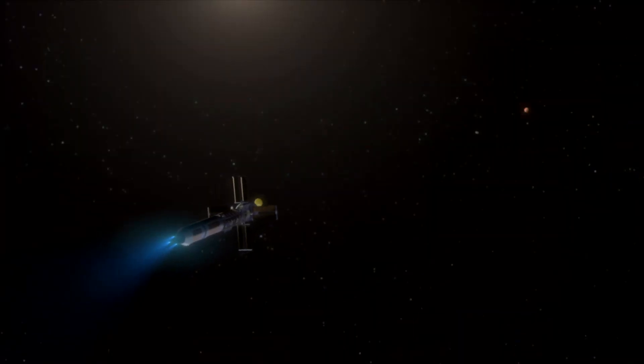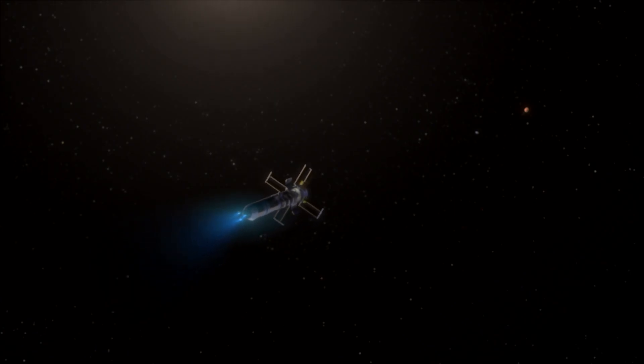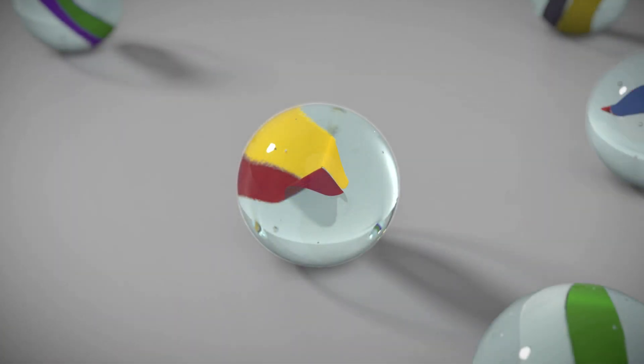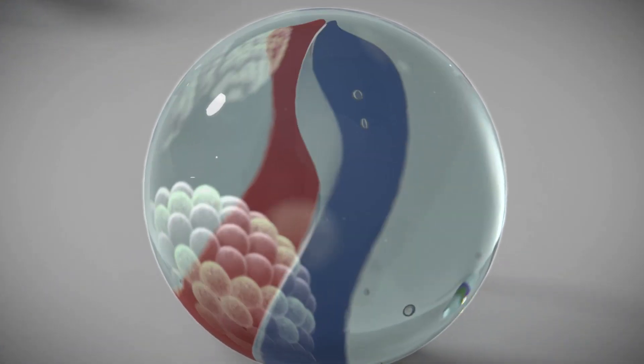For human Mars missions, the physical size of an NTP engine is largely determined by the rate at which fission energy can be transferred to the hydrogen propellant. However, the equivalent volume of the uranium that would be split is actually quite small — roughly that of a toy marble.